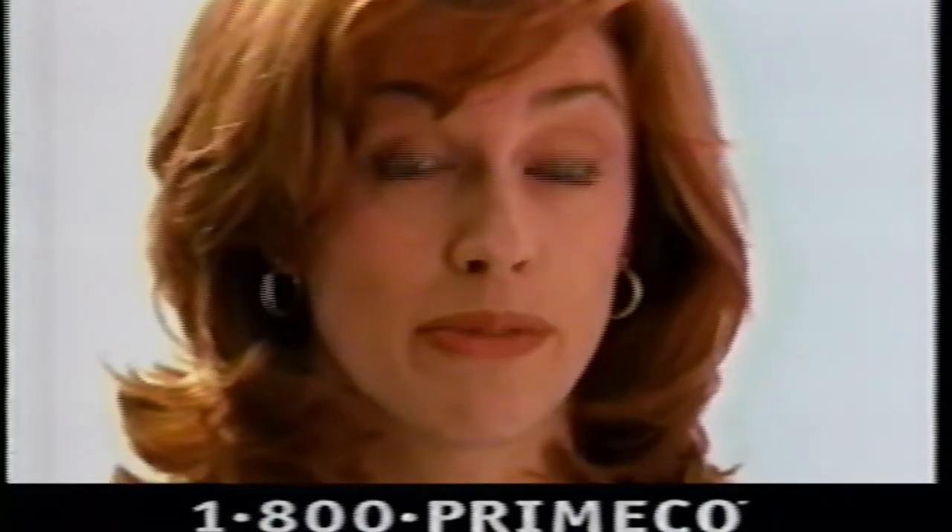Save $50. Monthly access is only $19.99 a month and that includes 50 minutes of airtime. Activate today and you'll get one month's access free when you sign up for a year.